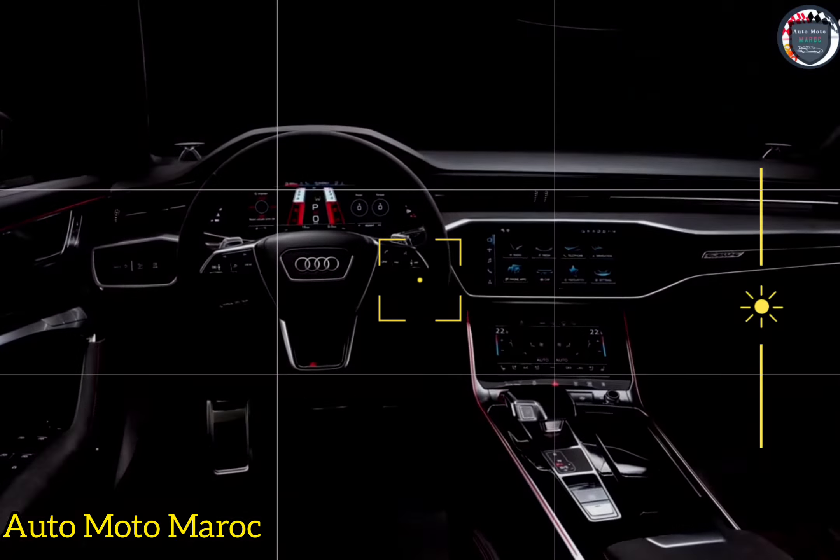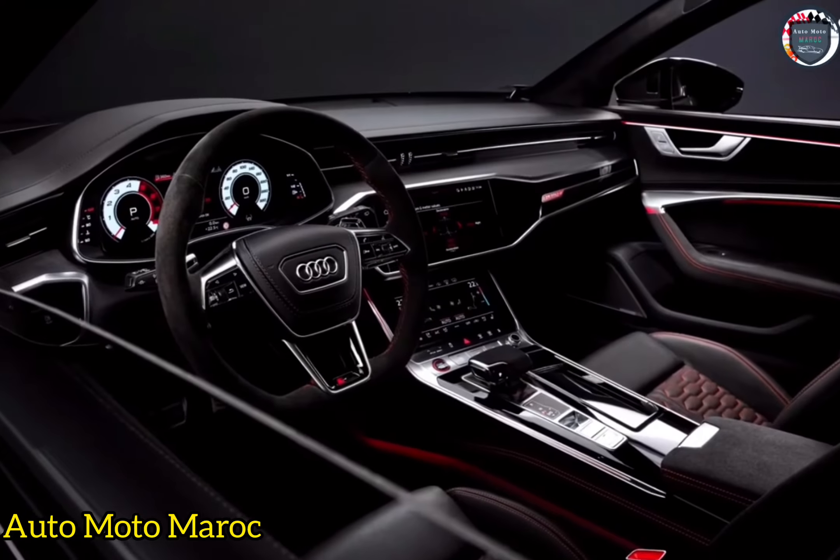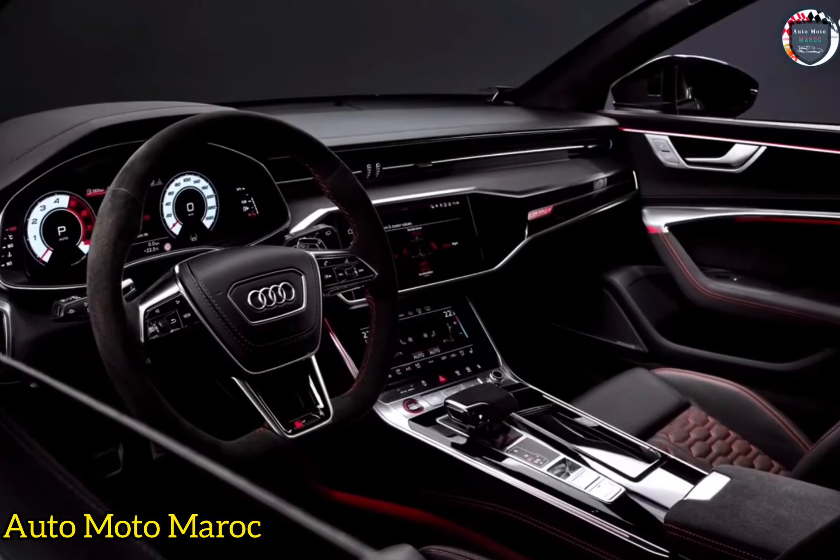Pour l'année modèle 2024, Audi a écouté ses clients et a déployé le modèle mis à jour, désormais baptisé RS6 Avant Performance.